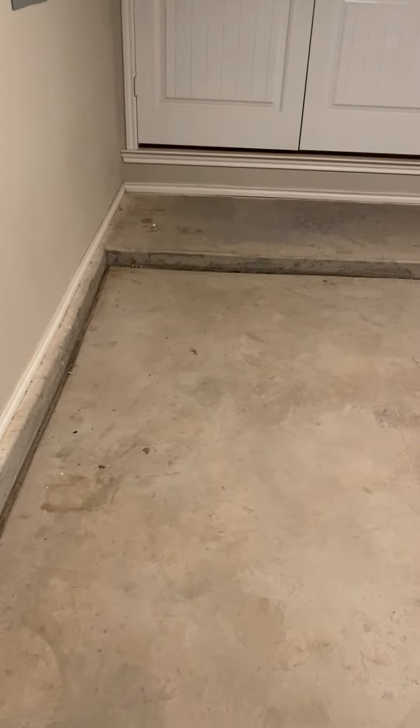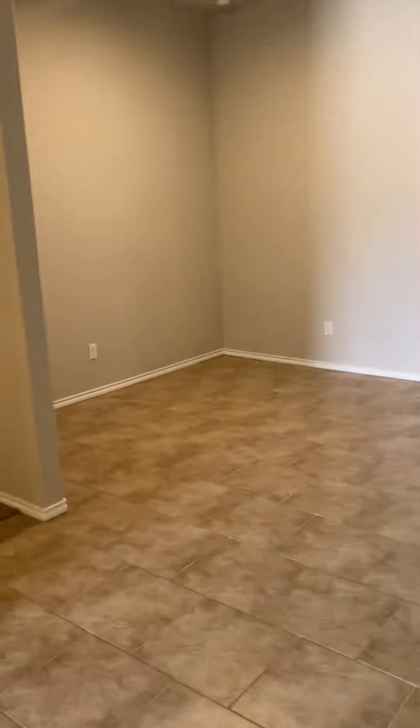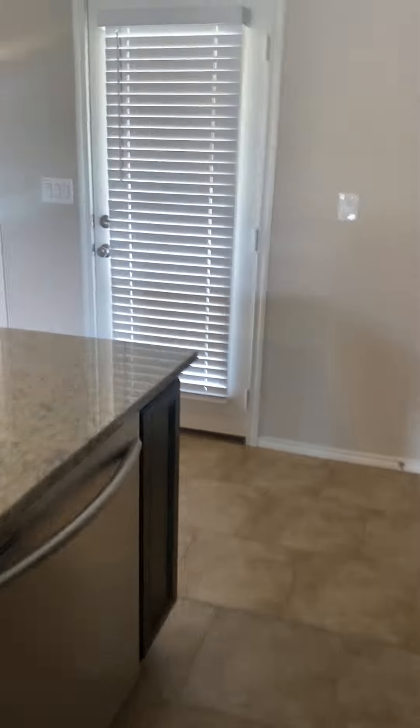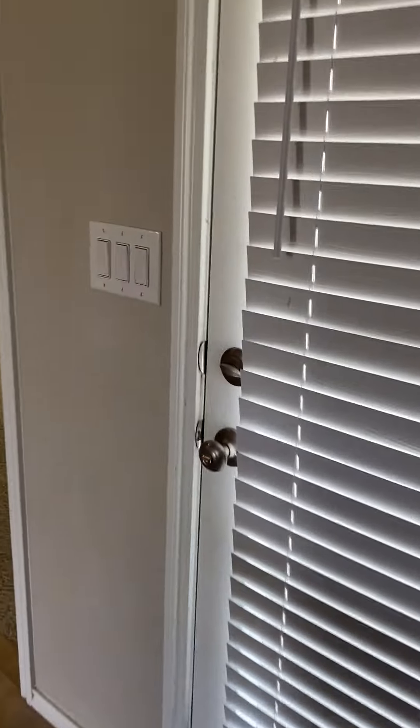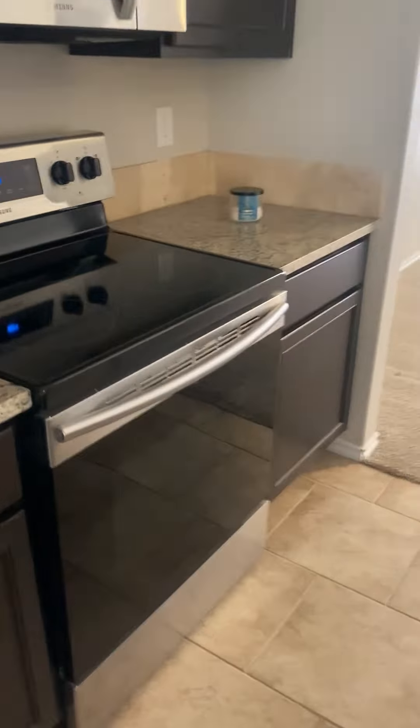Laundry room is good. It is relatively clean in here, it could use just a little bit of a wipe down. The blinds have a little bit of gunk on them, the fridge needs to be cleaned out a little bit. Oven needs cleaned.